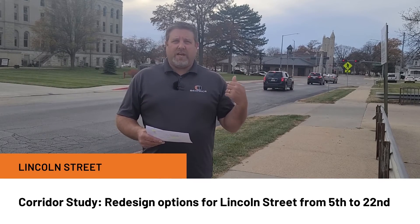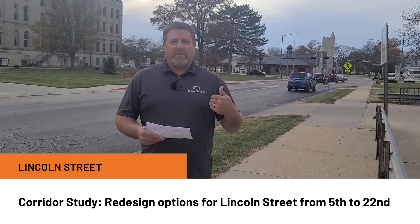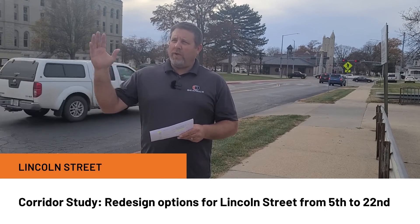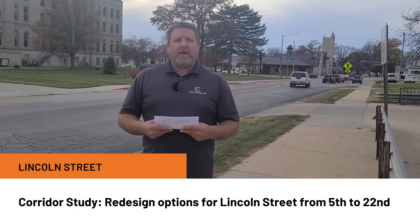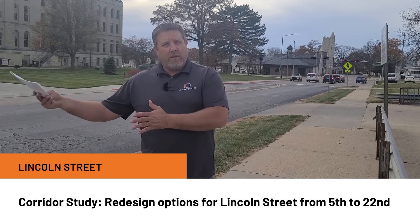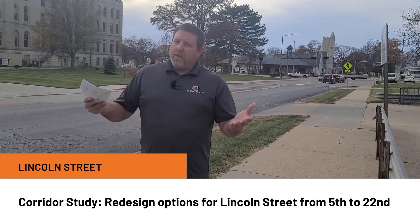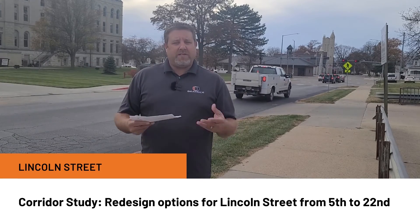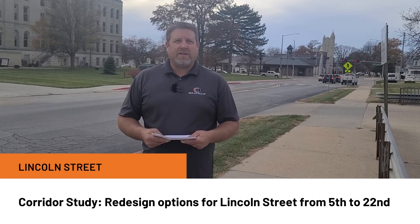Part of that study is to look at the intersection at 6th Street to redesign it to function more efficiently. We'll look at Lincoln Street as a whole in terms of what we want it to look like — do we want it to function as it currently does today with two lanes and a parking lane, or do we want three lanes with a center turn lane? Those options will be evaluated by the engineering firms, who will provide their recommendations as well as a cost estimate.